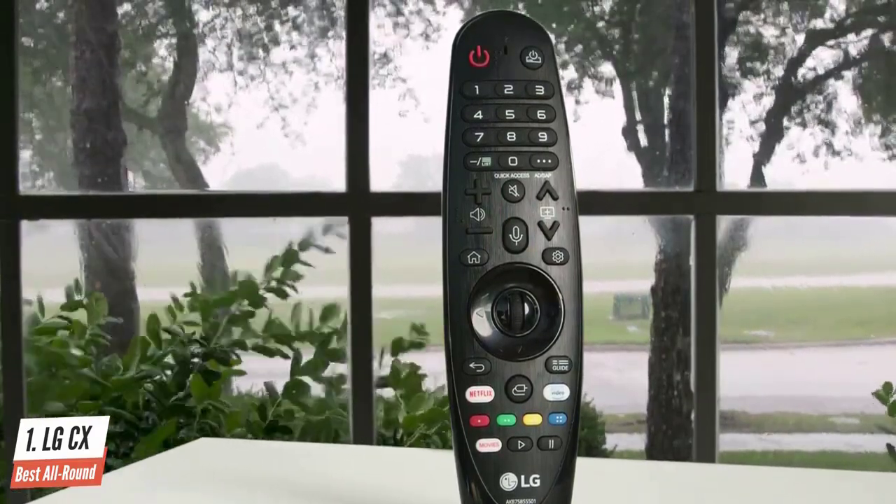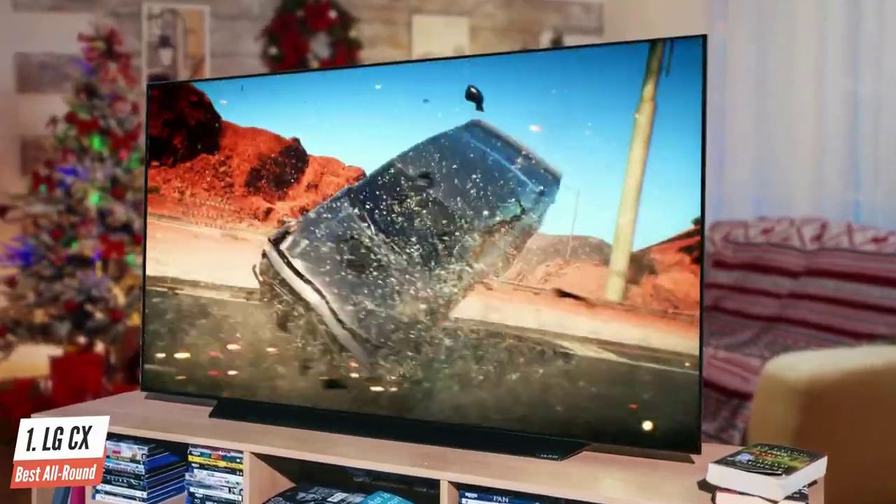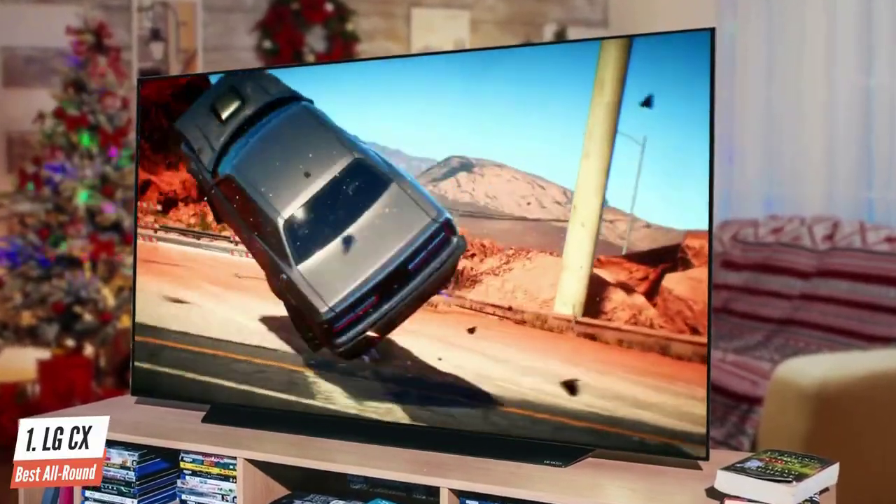The addition of improved sound and some of the best smart TV features, including voice control, just make this package all the more appealing.